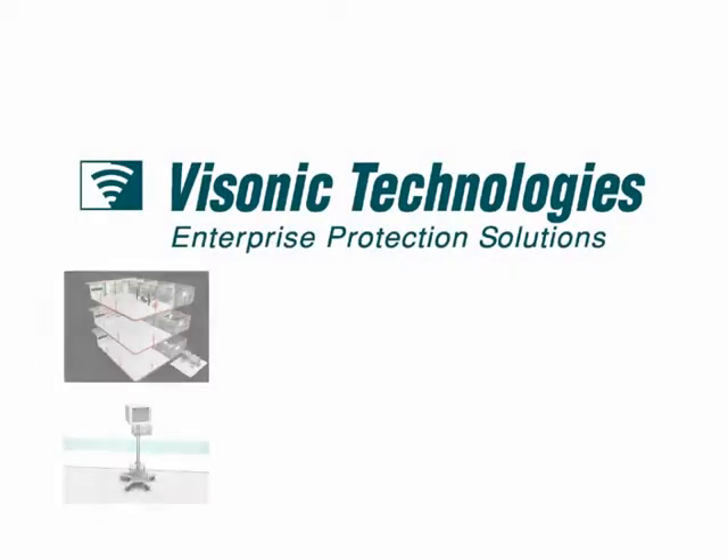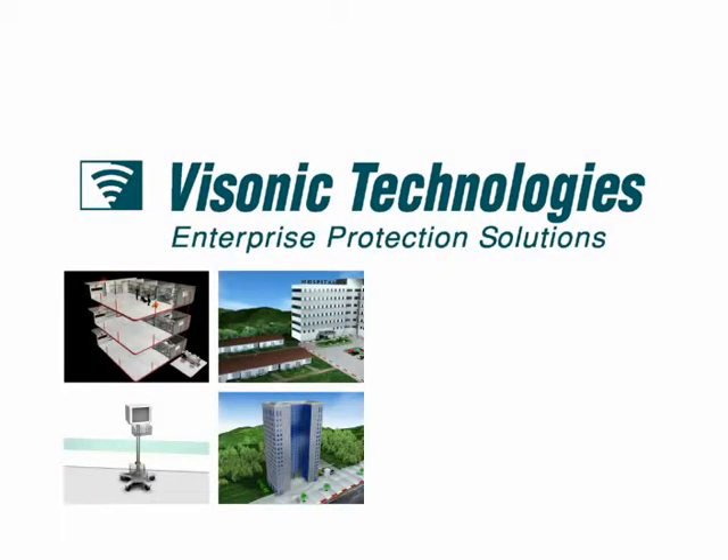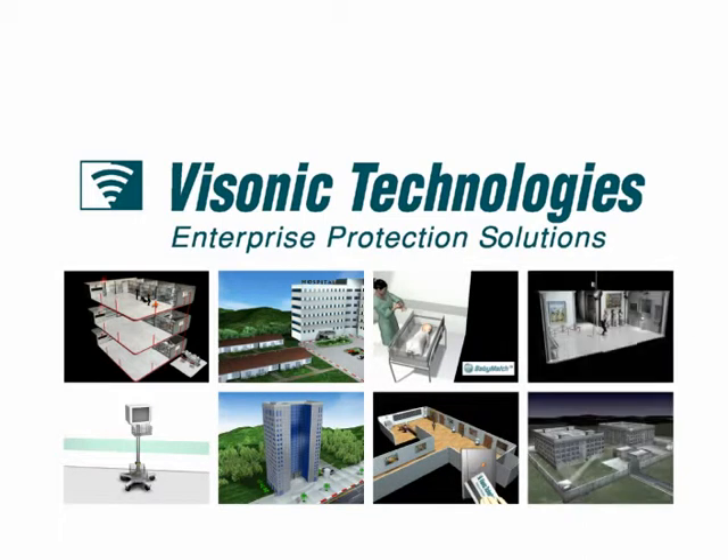Visonic Technologies is committed to providing signaling, tracking, and access control solutions to the health care, senior living, and correctional facilities industries.